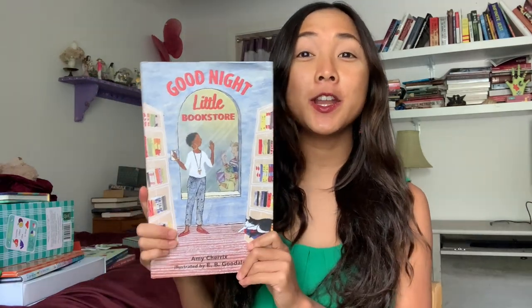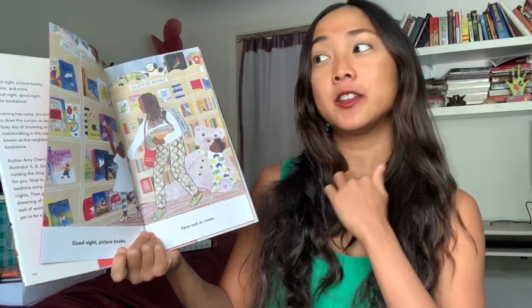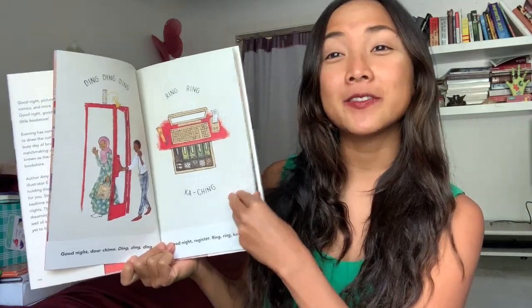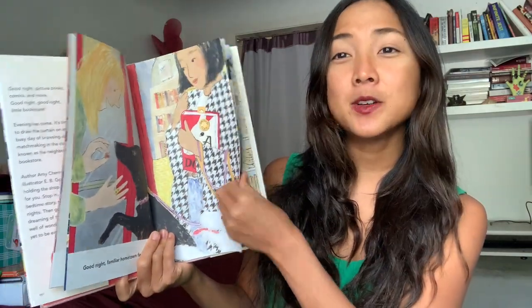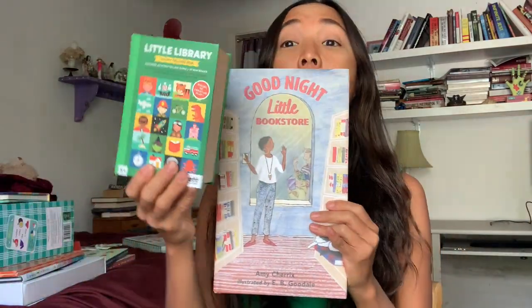We're starting with a picture book — this one is so darling. It's called 'Goodnight Little Bookstore,' almost like Goodnight Moon except set in a bookstore. I love the diverse representation in it. It has the same style text as Goodnight Moon: 'Goodnight picture books, face out in rows, goodnight door chime, ding ding.' All these different characters saying goodnight to the bookstore and all the books — a beautiful little goodnight story for kids.